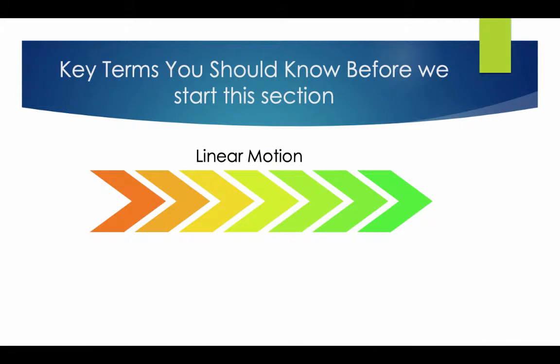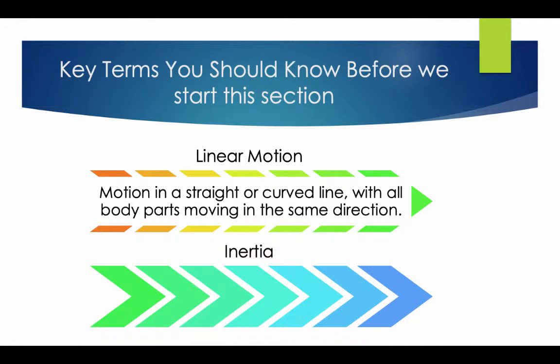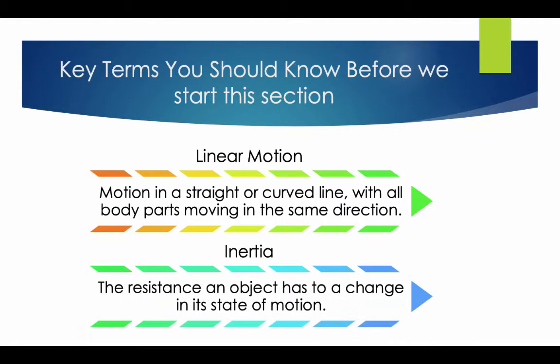Key terms you should know. Linear motion: a motion in a straight or curved line with all the body parts moving in the same direction. Inertia: the resistance an object has to change its state of motion.